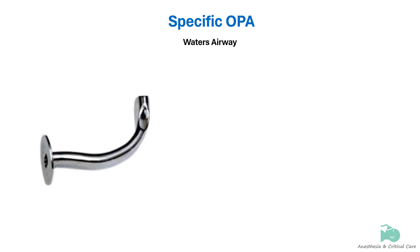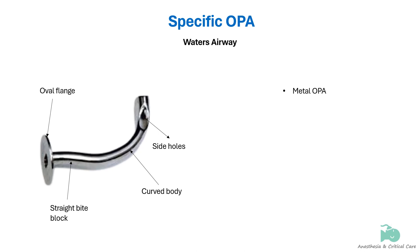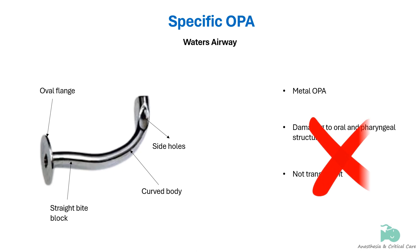The Water's airway is made of metal. It has an oval flange, a straight bite block section, and an anatomically curved pharyngeal section. The distal end of the pharyngeal section has two holes on the side. The airway was discarded due to its propensity to damage teeth and soft tissue and its inability to reveal any foreign material lodged within it.